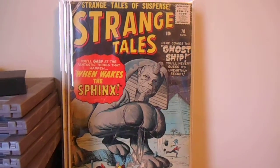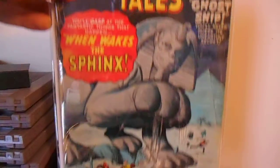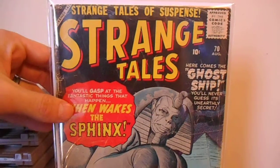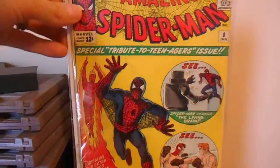Got this one on eBay pretty cheap — Strange Tales number 70. Supposedly a Giant Man prototype, but I wouldn't really call it that. Overstreet calls it one, but it has nothing to do with Giant Man.